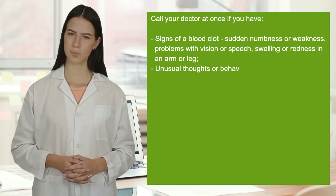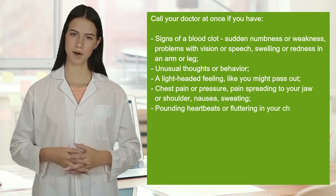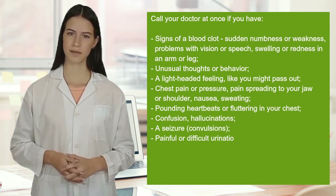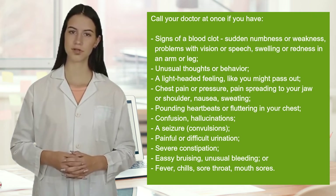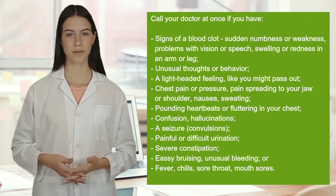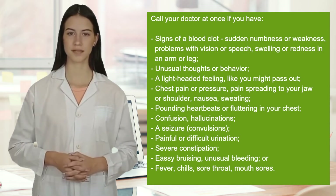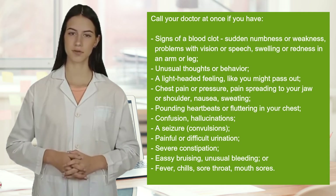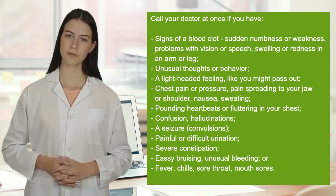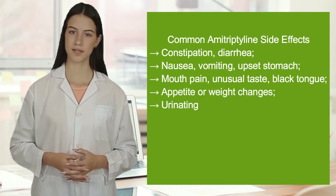Call your doctor at once if you have signs of a blood clot: sudden numbness or weakness, problems with vision or speech, swelling or redness in an arm or leg, unusual thoughts or behavior, a lightheaded feeling, chest pain or pressure, pain spreading to your jaw or shoulder, nausea or sweating, pounding heartbeats or fluttering in your chest, confusion, hallucinations, painful or difficult urination, severe constipation, easy bruising, unusual bleeding, fever or sore throat.